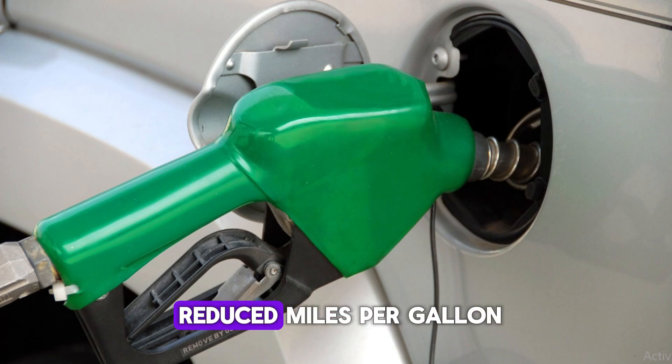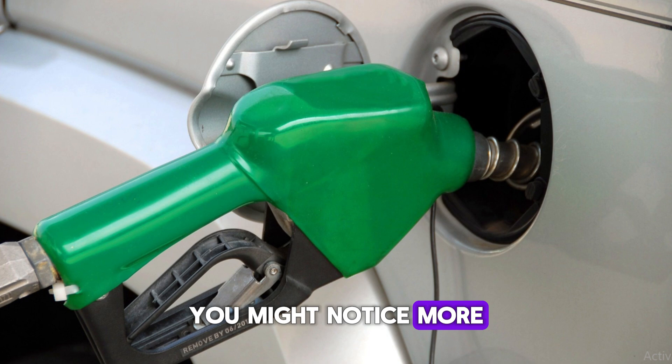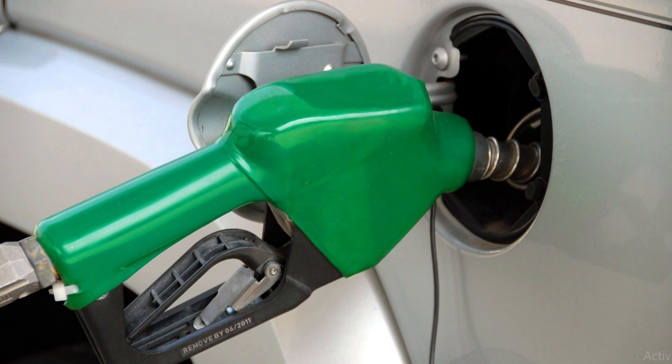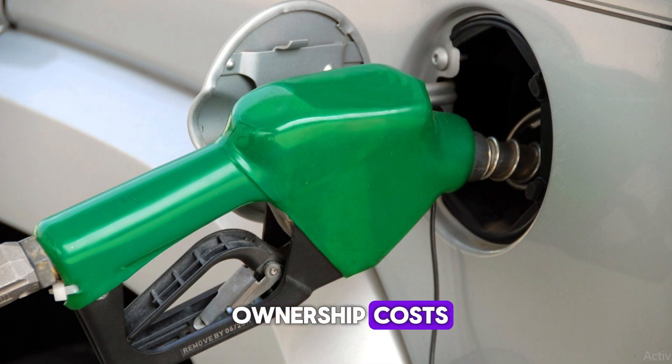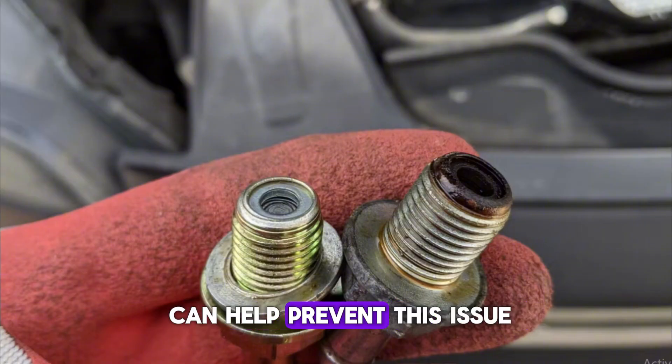Either scenario leads to reduced miles per gallon. You might notice more frequent trips to the fuel station despite driving the same routes. Long-term, poor fuel economy translates to higher ownership costs. Regular PCV valve inspection can help prevent this issue.